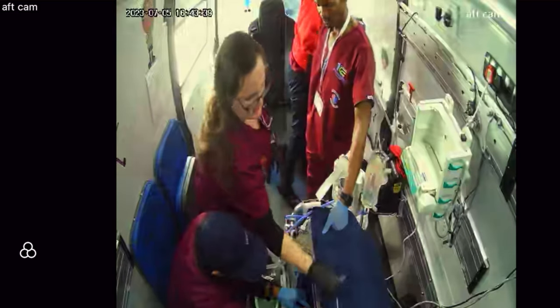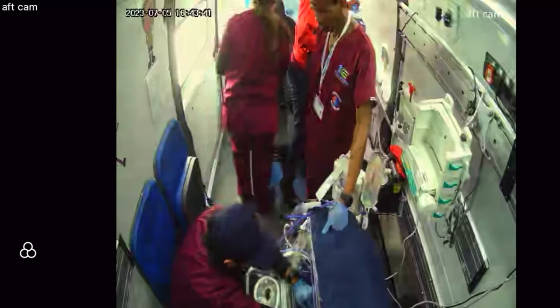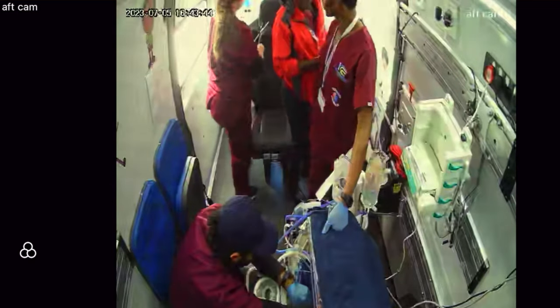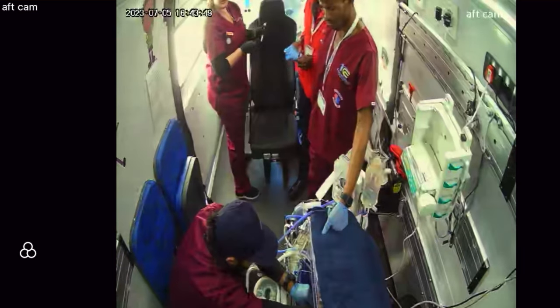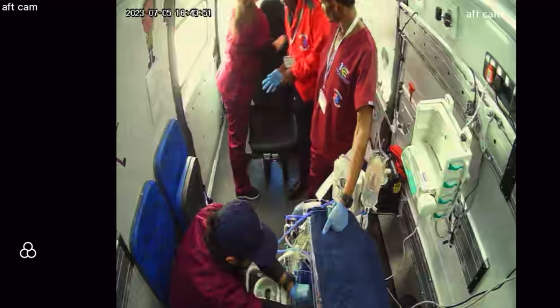Once we have all this data, it's all sent to our control room and consolidated into one single interface. This allows specialists to have a single platform where they can see a multitude of information — whether it's live video feed, telemetry from any monitors, ventilators, or syringe drivers. We're able to consolidate everything and provide that single picture for everyone to see.